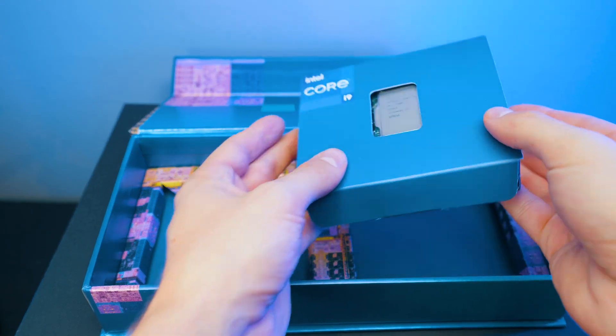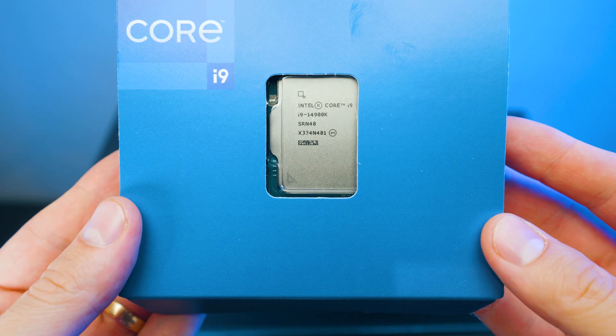So there was 12th gen, then AMD released Ryzen 7000, then 13th gen, then 14th gen — Intel released three generations while AMD still had only Ryzen 7000. Then AMD came out with Ryzen 9000 to compete with 14th gen.